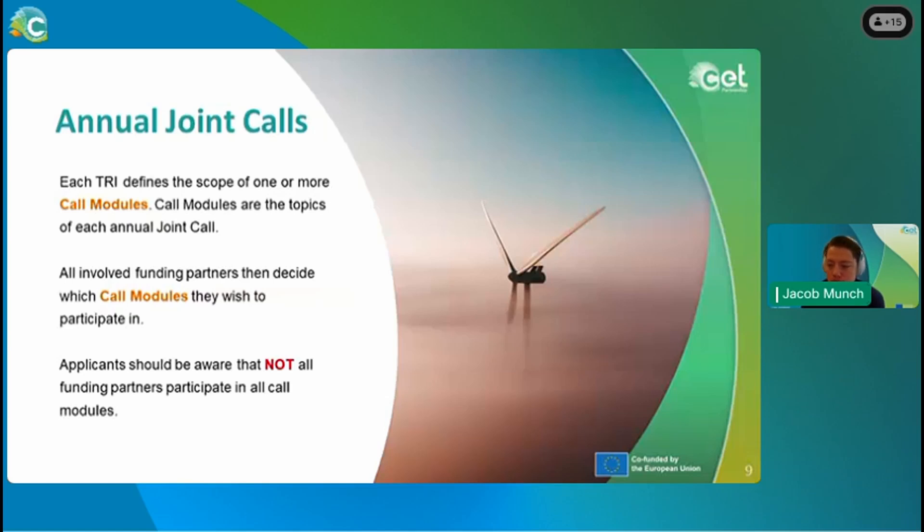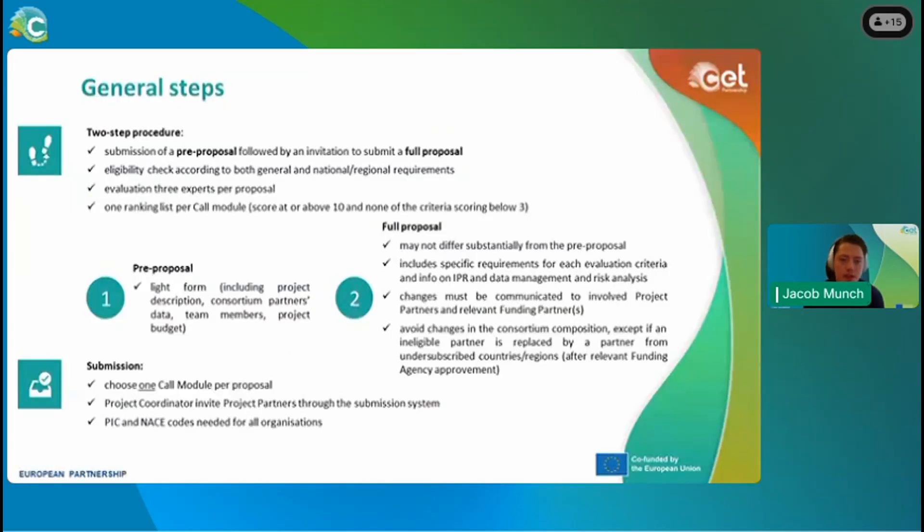Applicants should be aware that not all funding partners are participating in all call modules — some will participate in all, some will not. In the CETP we have a two-step procedure. First, there is a pre-proposal phase in a light format, including a project description, consortium partners, data, team members, and project budget. This is a 10-page submission.